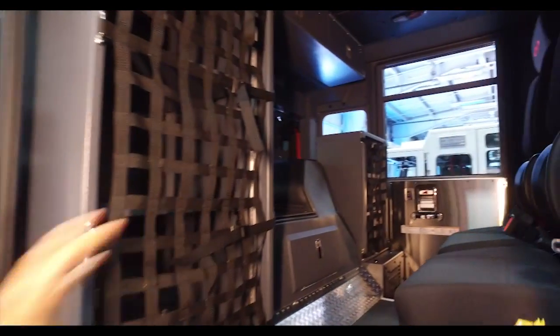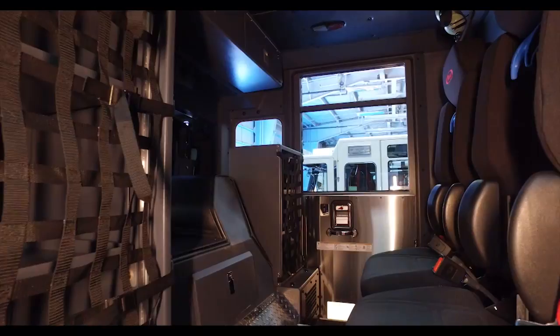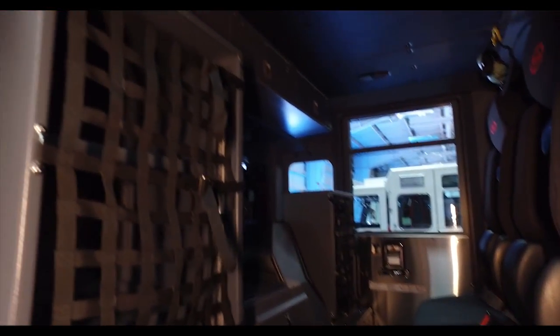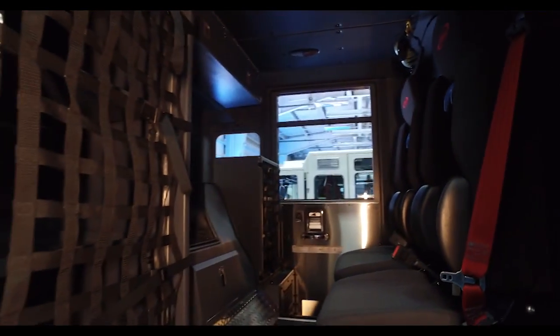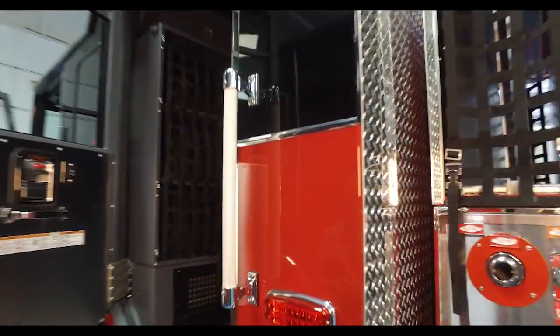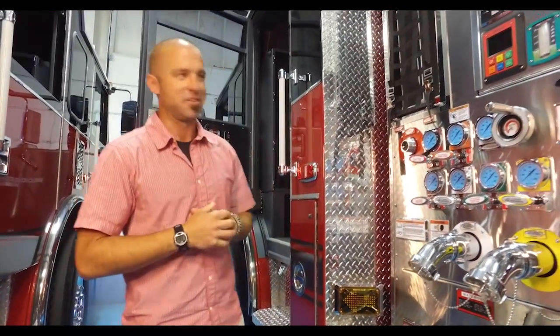We went with a configuration that our region and our zone has identified as far as seating and the boxes with mesh, being able to see inside. In East King County there is a spec that pretty much covers these items. Everyone's going to it, so when you have mutual aid companies — we have 33 engines in our area that are staffed — when you work on or have to pull equipment off a neighboring engine, you know right where to go and everything is pretty much in the same place.